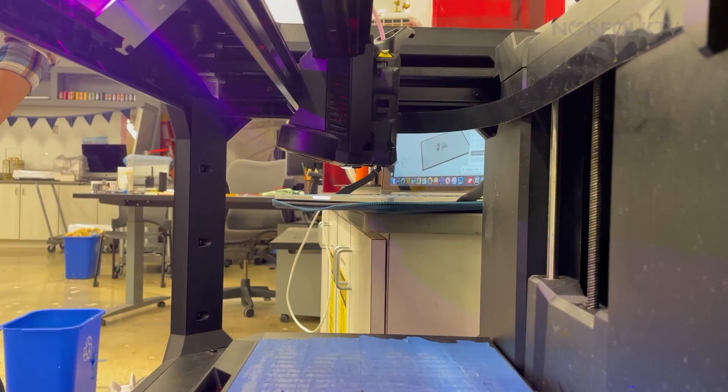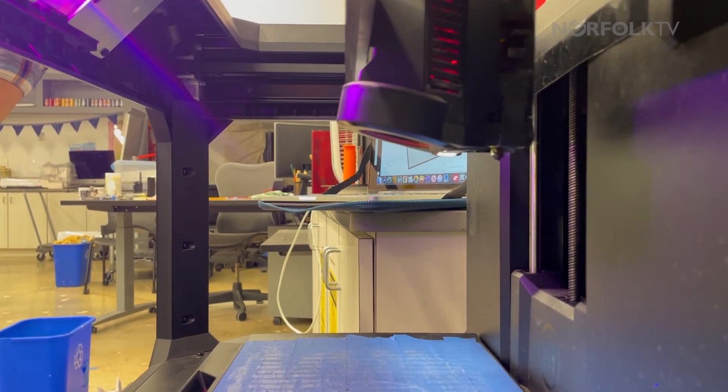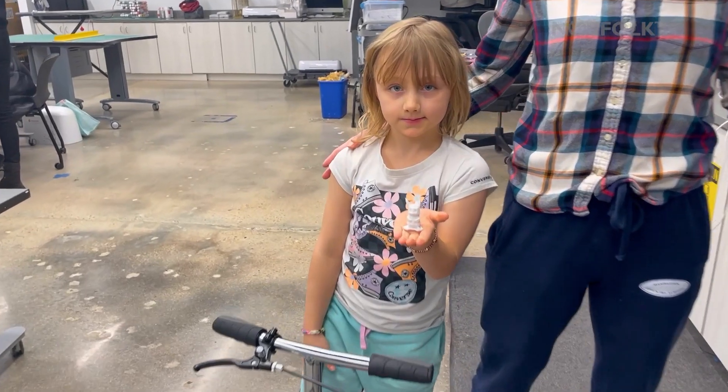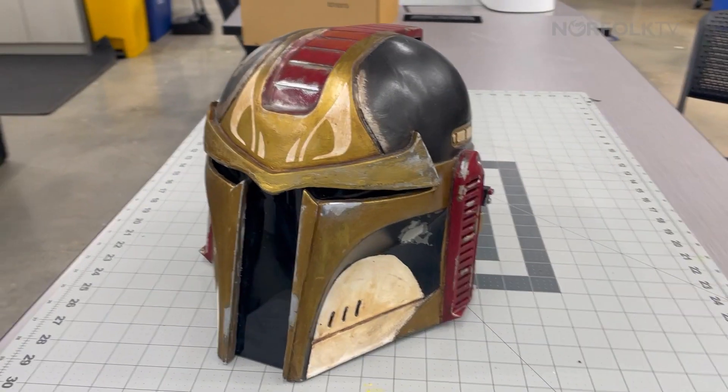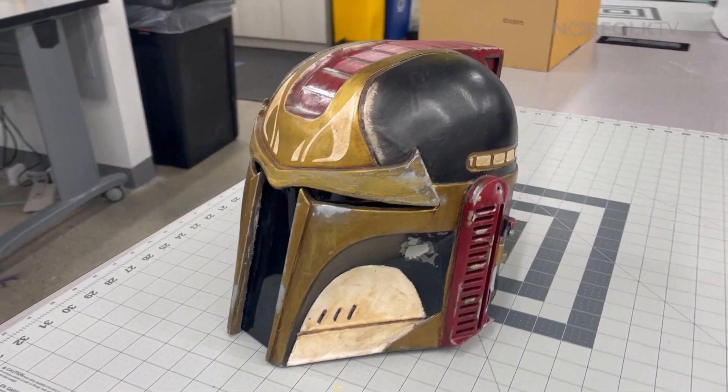We've had patrons that come in to make prosthetic art. I love to see their creativity and innovation with what they can do with the machines. Ultimately, it's just a beautiful place to learn and grow.